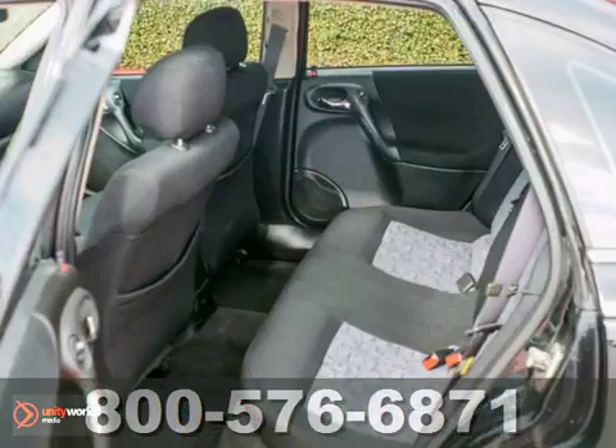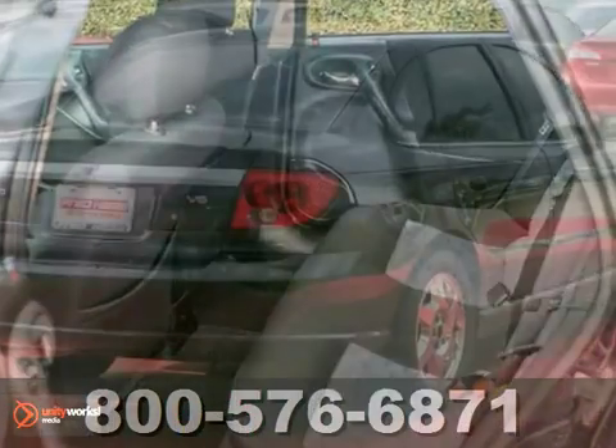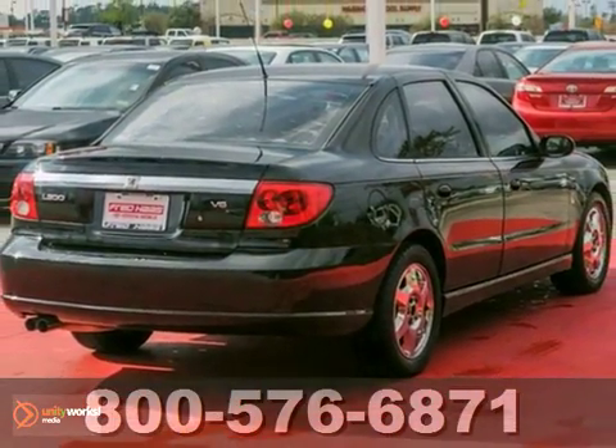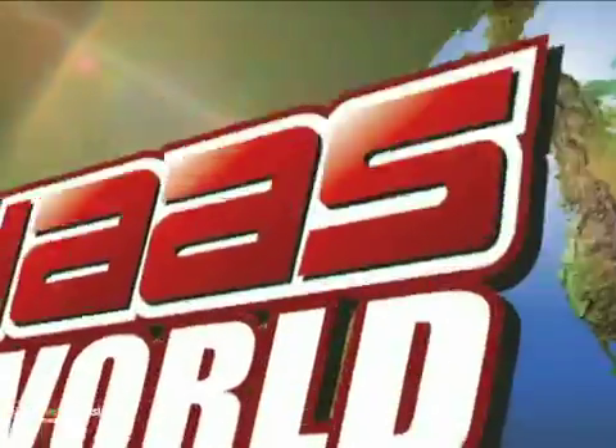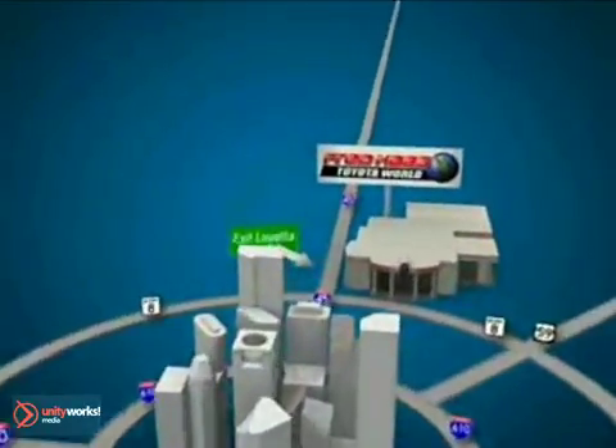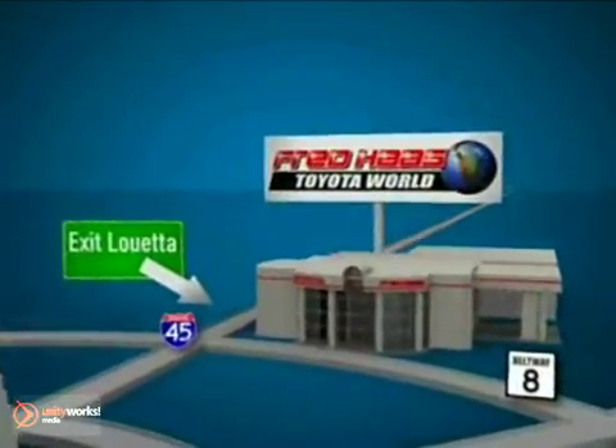If you're in the market for a nice vehicle, make sure you come and see this one before you buy. Fred Haas Toyota World has been a hallmark of our community for more than 40 years. Easy to find on I-45 North at Luetta, just 2 miles north of 1960.